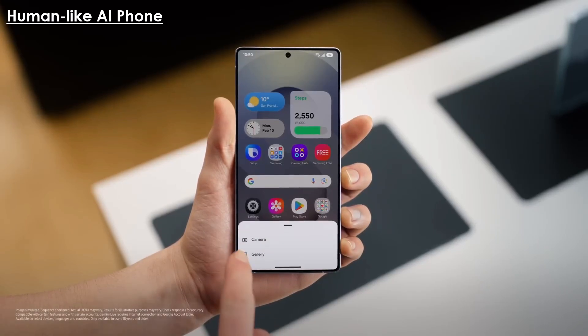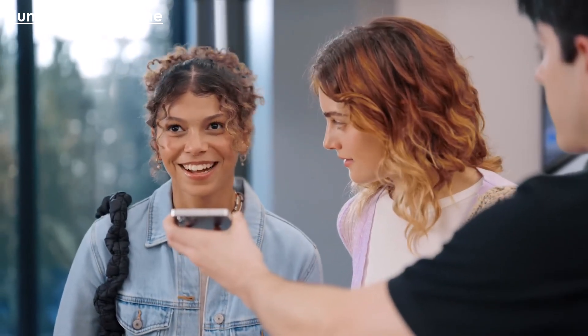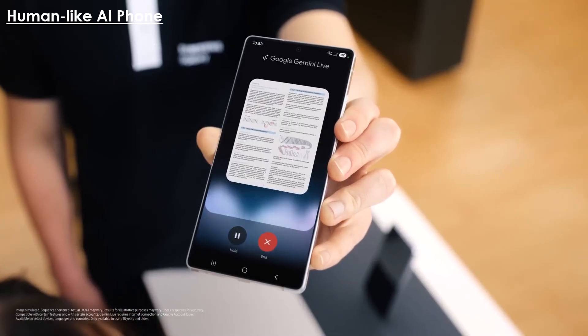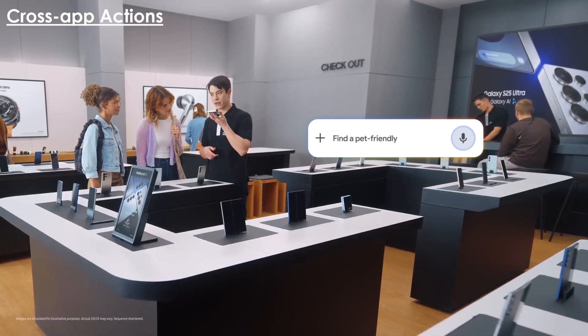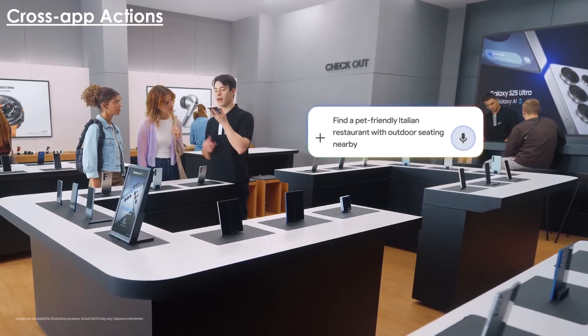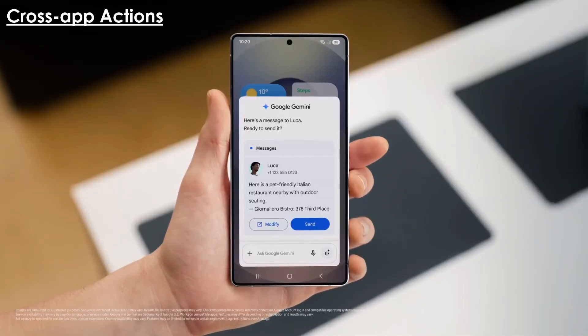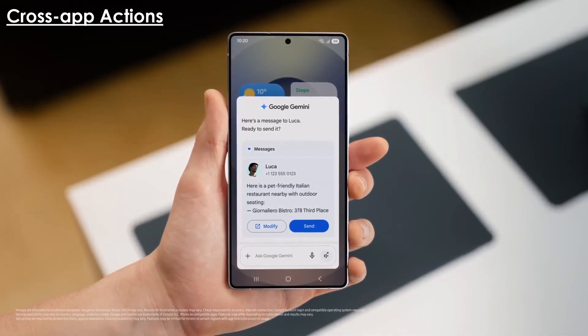Human-like artificial intelligence phone. Powered by Gemini Live, this feature enables users to complete complex tasks through natural conversation. Cross-app actions facilitates seamless interactions between apps — for instance, users can search for information and directly send it via messages, or find event schedules and add them to the calendar effortlessly.